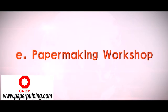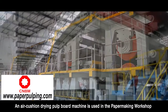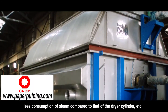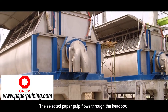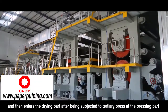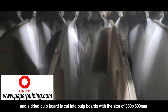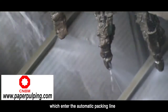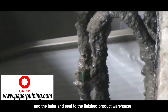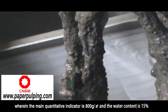Paper-making workshop: An air-cushion drying pulp board machine is used, with advantages of high drying efficiency and less steam consumption compared to that of the drying cylinder. The selected paper pulp flows through the head box and is dehydrated through the wire cloth part to form a wet web, then enters the drying part after being subjected to tertiary press and the pressing part. A dried pulp board is cut into sheets of 800 by 600 millimeters, which enter the automatic parking line and are manufactured into finish pulp bales by the packer and baler, then sent to the finished product warehouse. The main quantitative indicator is 800 grams per square meter and the water content is 15%.